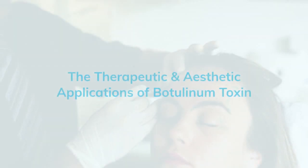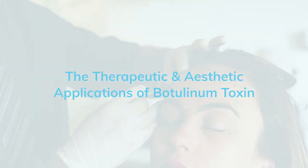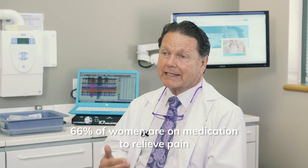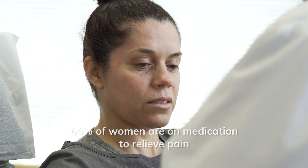If a practitioner came to me and said, 'I just want to use the aesthetic use of botulinum toxin,' I would look at them and say, 'Are you not treating 66% of the women that enter your practice?' Because 66% of the women are on some medication for pain — for headache, migraine, TMD, bruxing, clenching, etc.